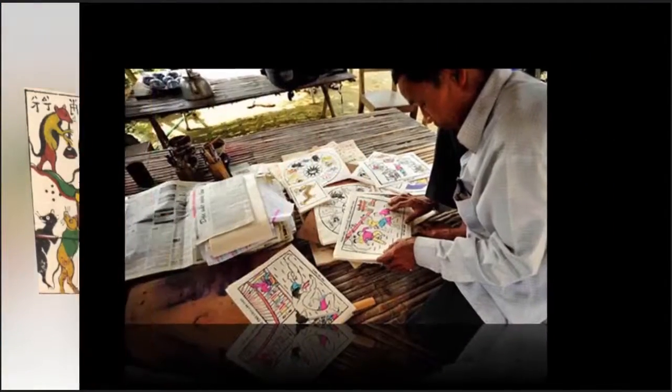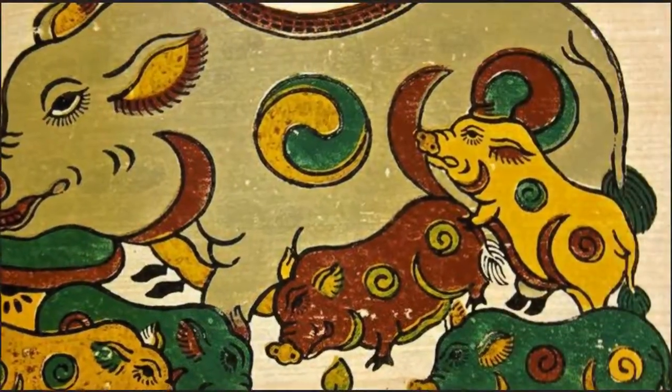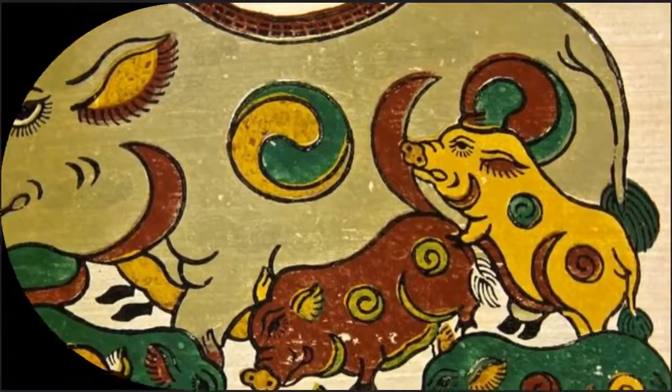Papers used to make the paintings are made from clamshells taken from Tamgeong Lagoon. The shells are ground into powder, mixed with glue, and then pasted on paper to make shell paper.